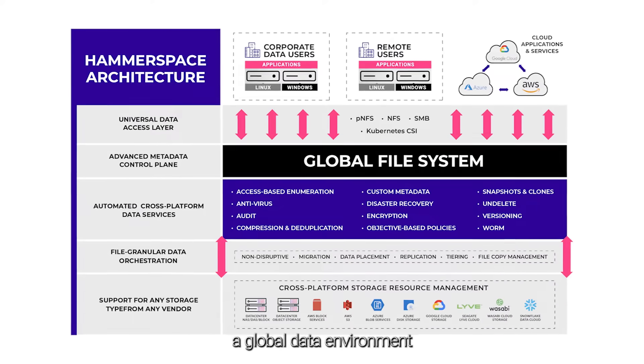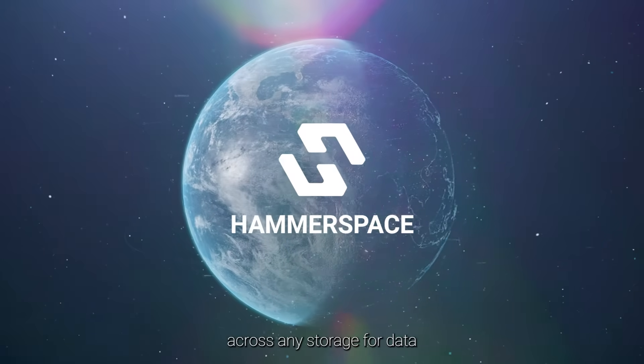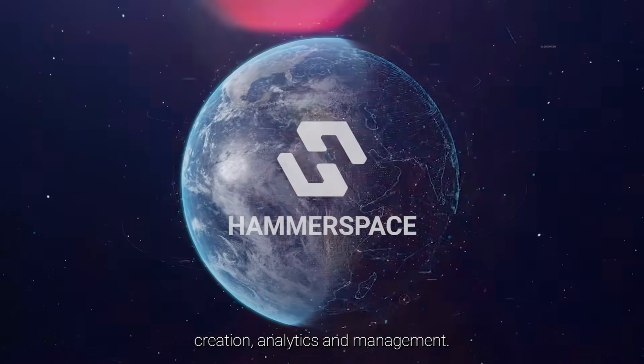Our software creates a global data environment that supports any high-performance workload across any storage for data creation, analytics, and management.